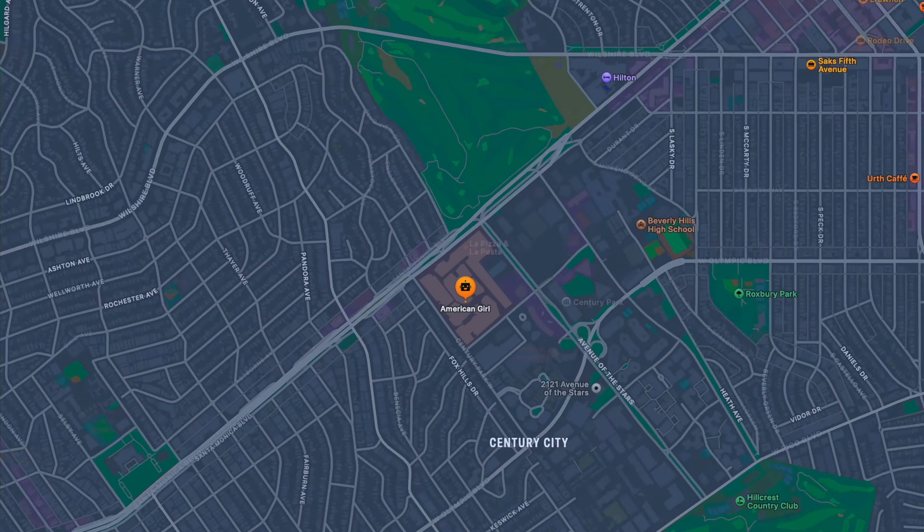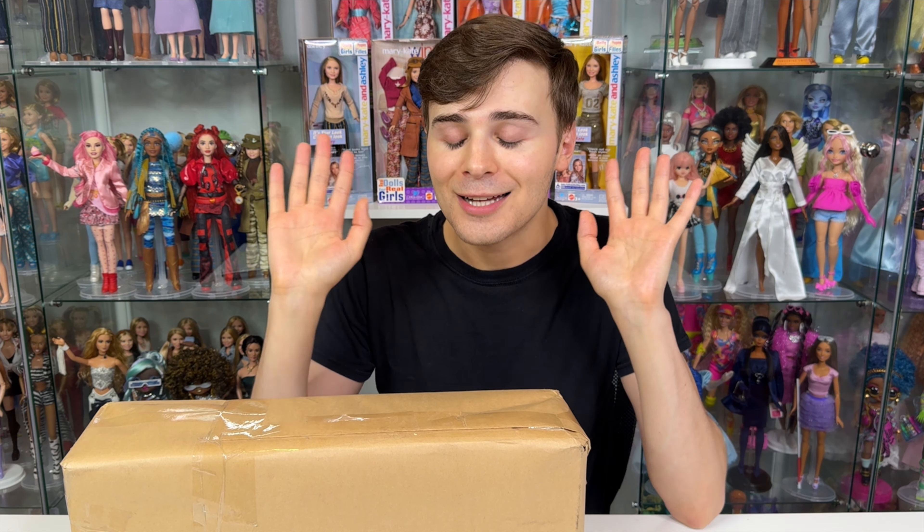So Mattel is definitely a very exciting stop for me, but I also wanted to take a look at the Hollywood Walk of Fame and see if I can find any of my favorite stars. We will also take a look at the American Girl Store located in Westfield Century City Mall. But before we go, I do have a little special something right here to properly welcome me to Hollywood.